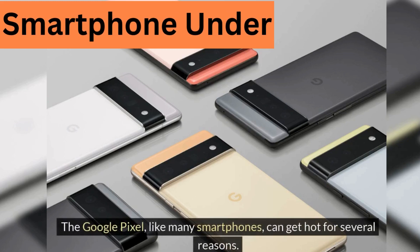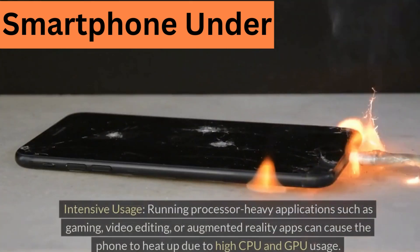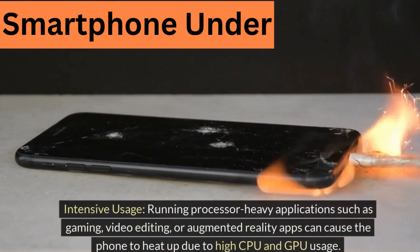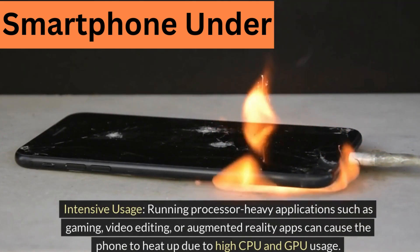The Google Pixel, like many smartphones, can get hot for several reasons. Here are some common causes. Intensive usage: running processor-heavy applications such as gaming, video editing, or augmented reality apps can cause the phone to heat up due to high CPU and GPU usage.